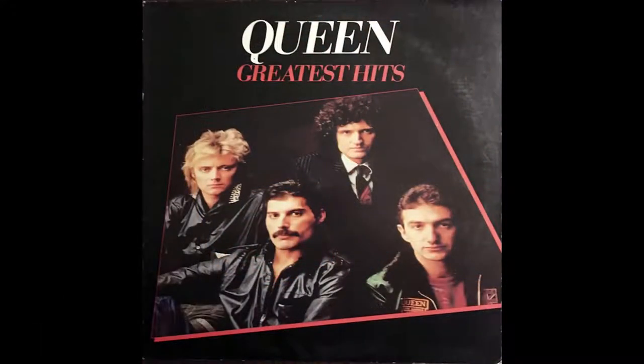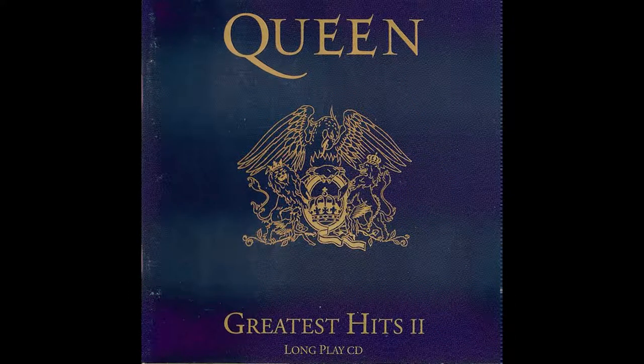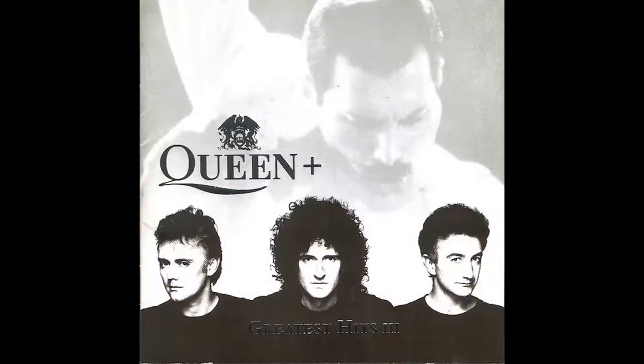Greatest Hits 1 was originally released in the UK in 1981 by EMI, and it collects the greatest hits of Queen from 1974 to 1980. Greatest Hits 2 was originally released in the UK by Parlophone, and it collects the greatest hits from 1981 to 1991. Greatest Hits 3 was released worldwide in 1999.